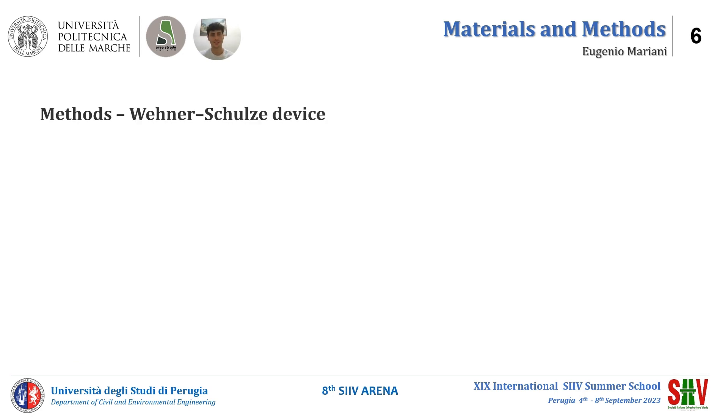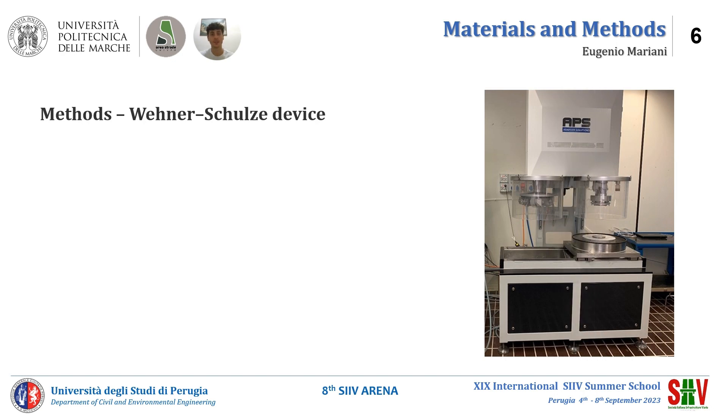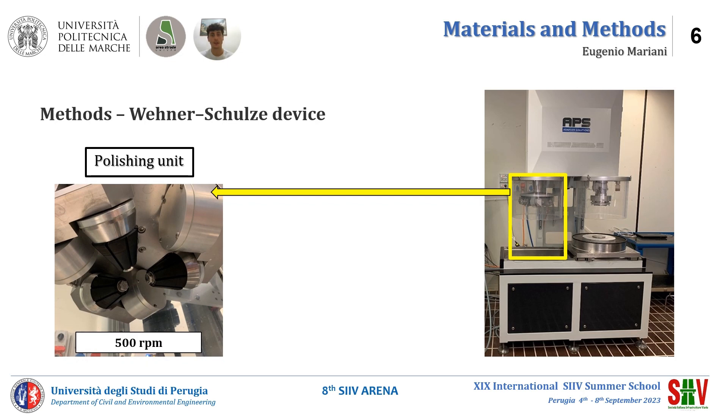What is Wenner-Schultz? The Wenner-Schultz device is laboratory equipment for the investigation of pavement friction at different steps of polishing. It is composed of two units: a polishing unit and a testing unit. The polishing unit simulates the effect of polishing on the pavement surface by means of three rubber rolls which rotate at 500 rpm, using a blend of water and quartz powder.